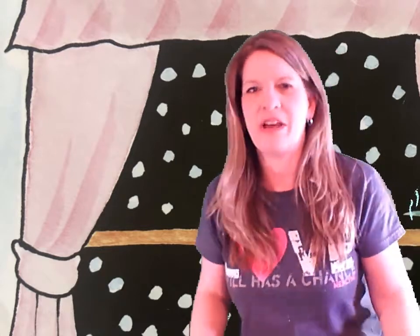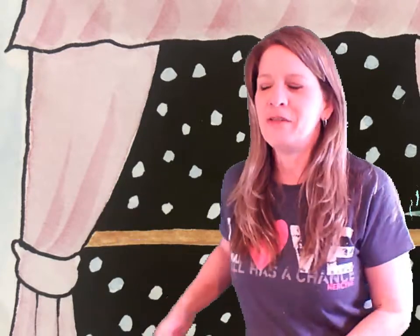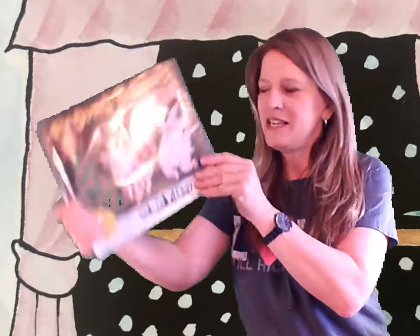The book I picked today for all you McCardle Mustang kiddos out there — I'm always getting asked where are the Dumb Bunnies books, and in the whole time I've been working in the library I have never once read one of the Dumb Bunnies books. So going into this spring break where things are a little different, I thought I would read to you guys our book today: The Dumb Bunnies Easter. So let's check it out — this is by Dave Pilkey.